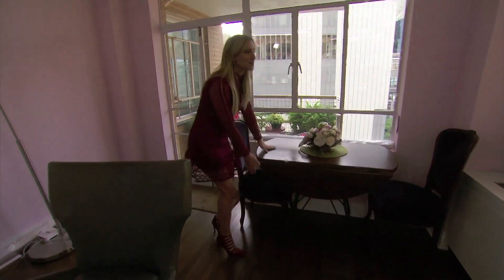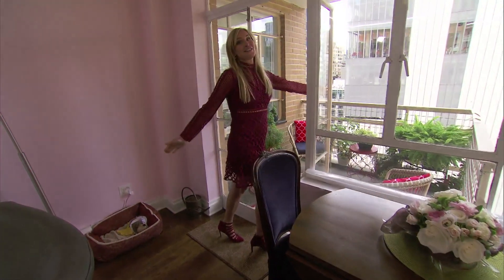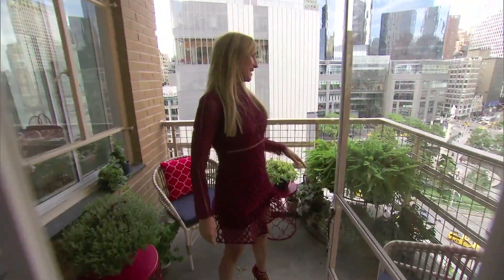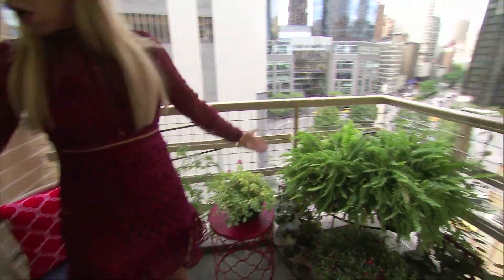Tiny little table that we could just pop up when we're more than two. I love the balcony. As you know, at the townhouse I had a beautiful garden, and here I have a slice of life from home.